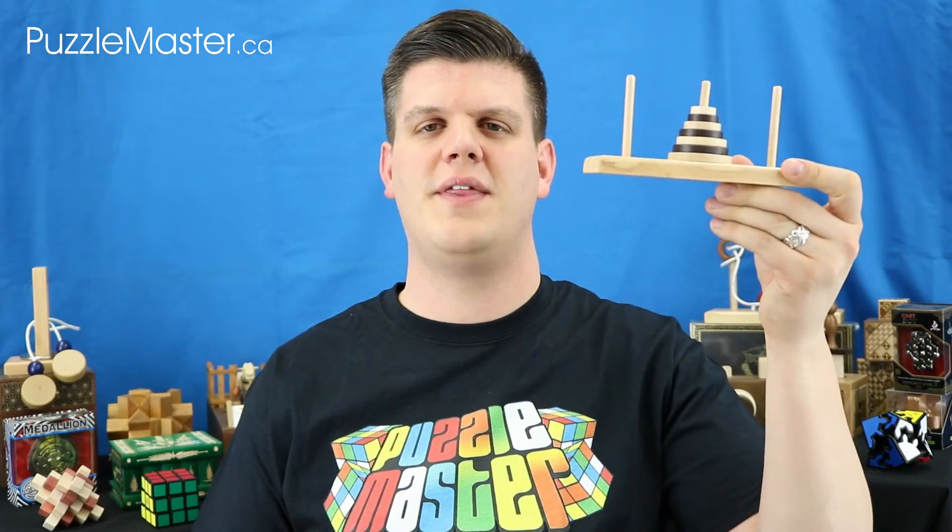Hello, my name is Tyler and I am your Puzzle Master Insider. Today I will be giving you an inside look at an old puzzle design with a rich mathematical history called the Tower of Hanoi.